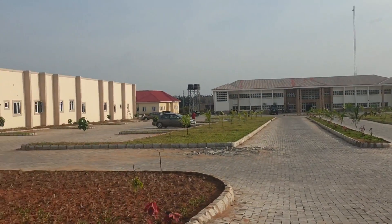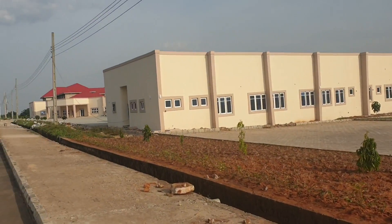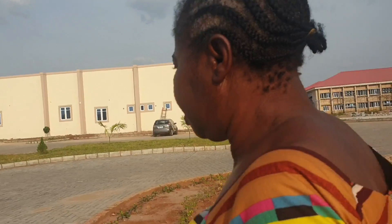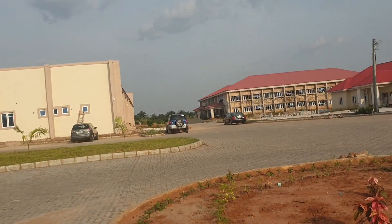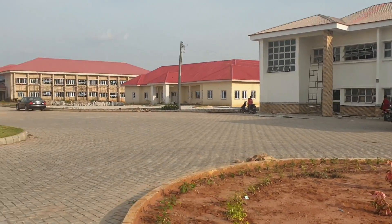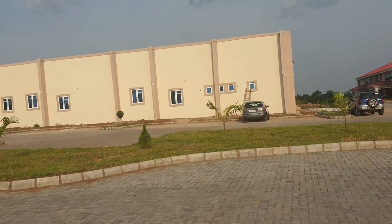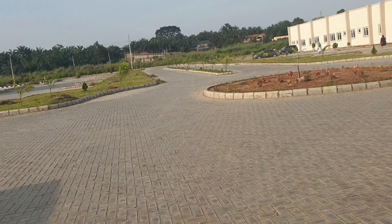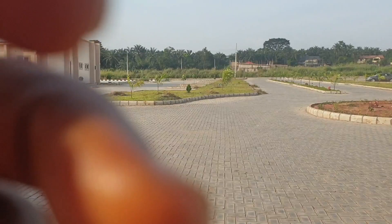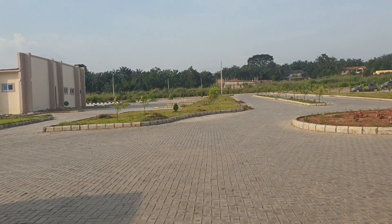It's just a nice project. I was opportune to get there and walk around too. I didn't visit the whole place because it's so big, but these are a few places I could capture. Sorry for my hand, guys.